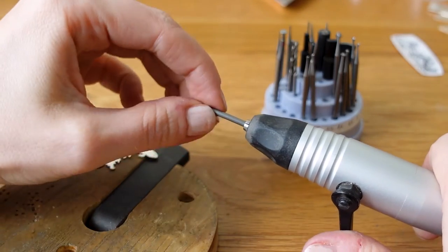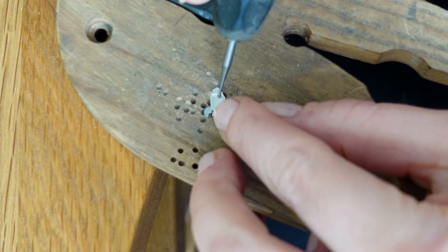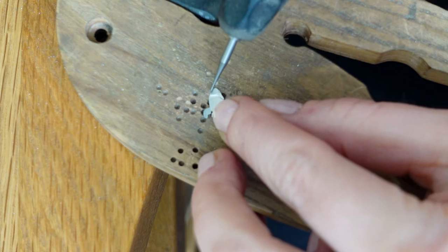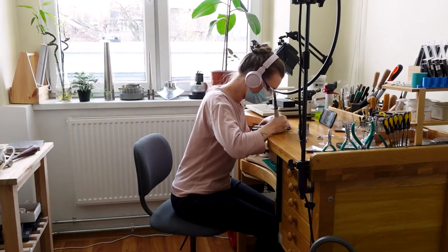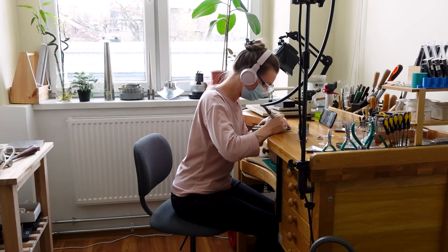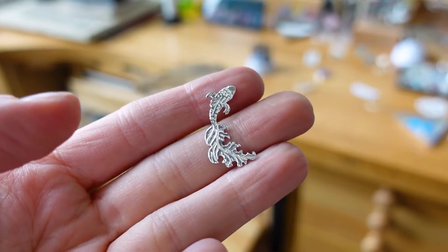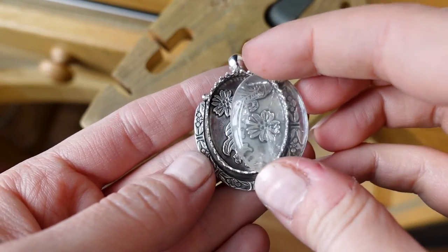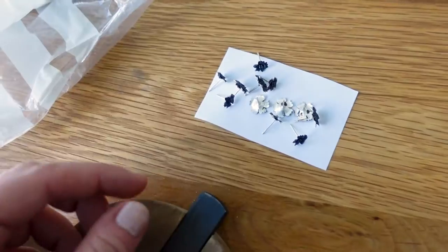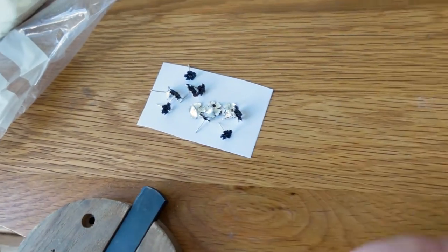I'm adding some engravings and textures onto my koi fish that will be going on one pendant, and I'm using some burr attachments for my rotary tool to do it. It's very simple. After getting a hang of it and knowing how to hold the handpiece, I really enjoy doing this and the effect is always really great and very interesting. That's the result — I really love it. Honestly, this pendant — I'm just so glad that I finished it. The flower earrings are almost finished too; they are covered in patina and I'm going to work on them a little bit more.